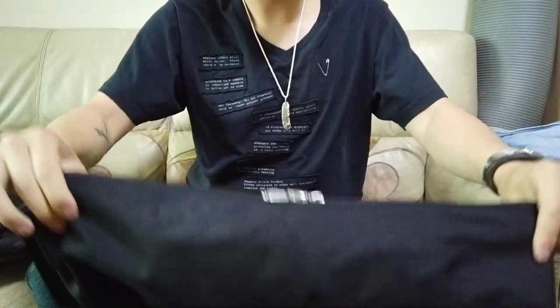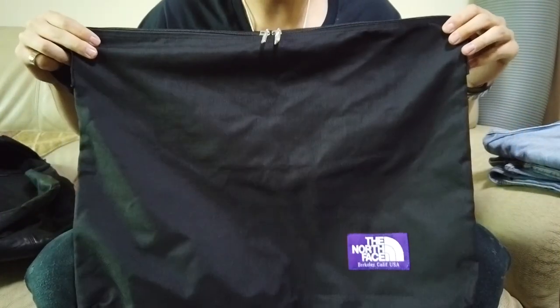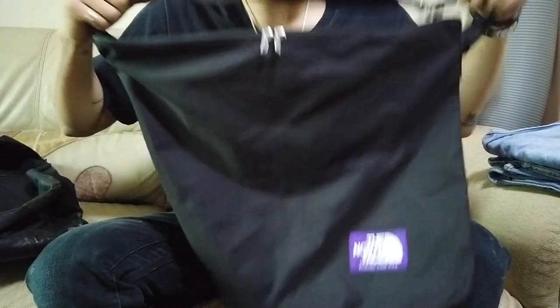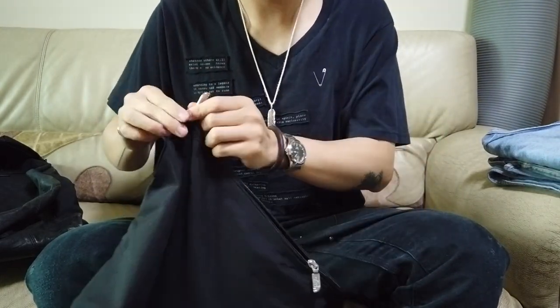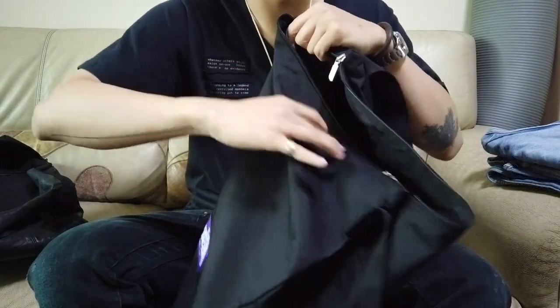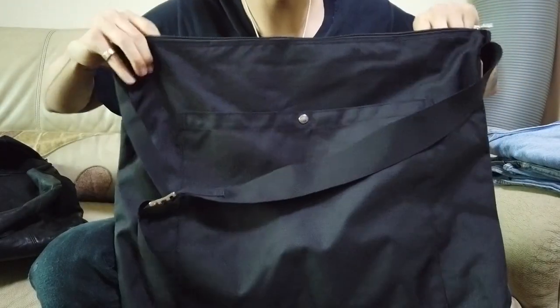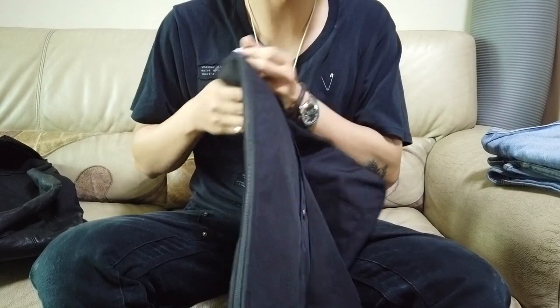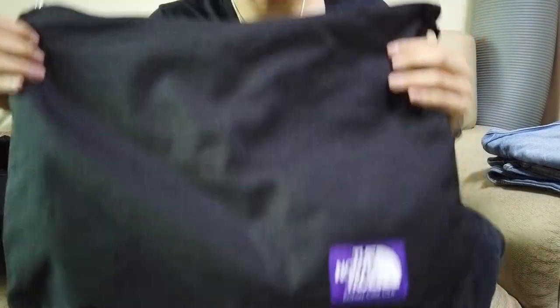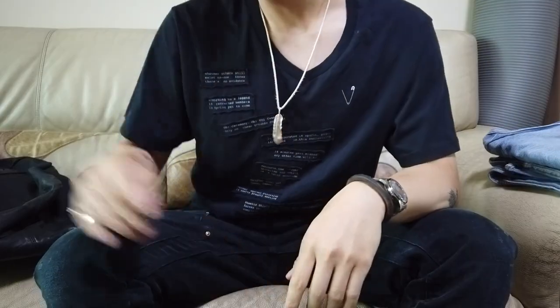Next up are some bags from the trip. First is a very simple tote bag from The North Face Purple Label — it has a full-length zipper on top. The retail price is around $70. One thing to note is that Purple Label is exclusive to Japan, which is pretty unfortunate for those outside.